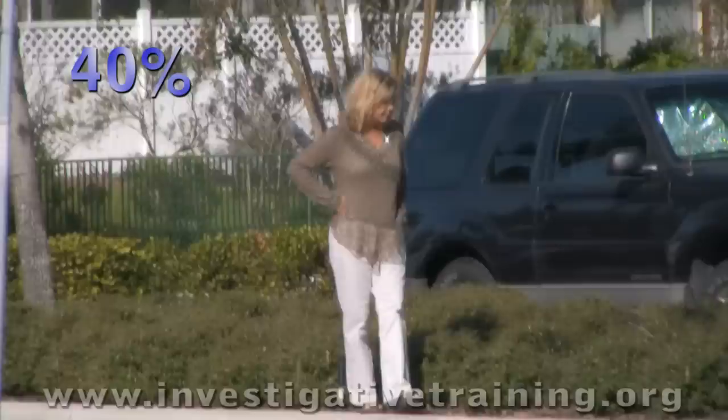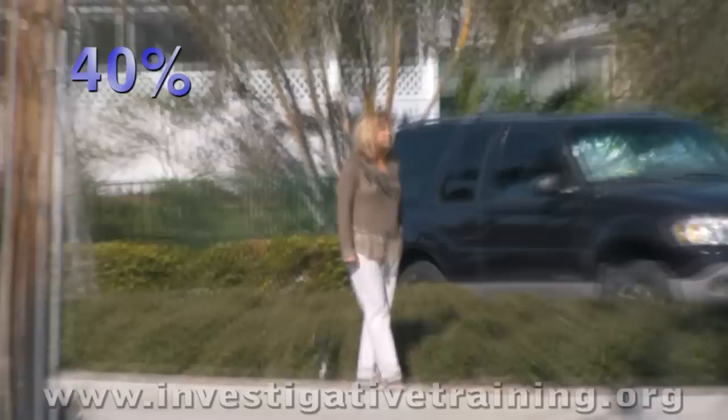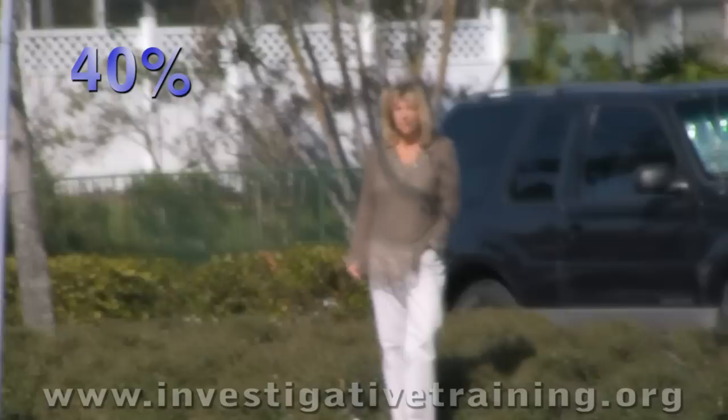Forty percent of investigators film like this. For the most part the film is on the subject, but there's a lot of bobbing, weaving, and violent motion. You don't want to turn this into your client — this is very embarrassing. A jury cannot look at this for long periods of time; they'll be looking away. Absolutely no good.